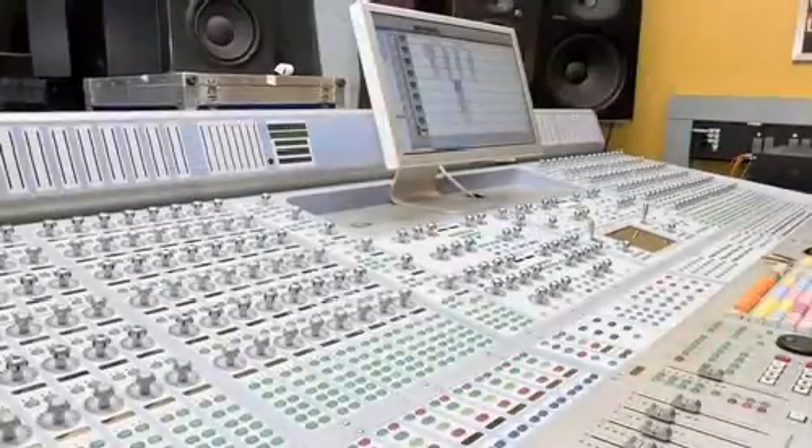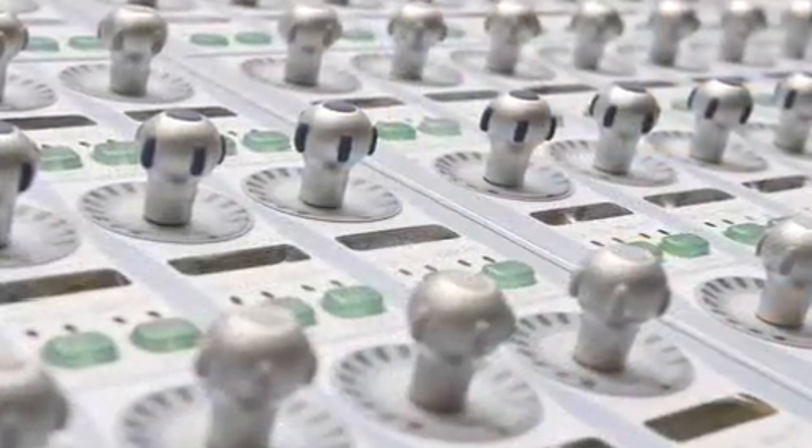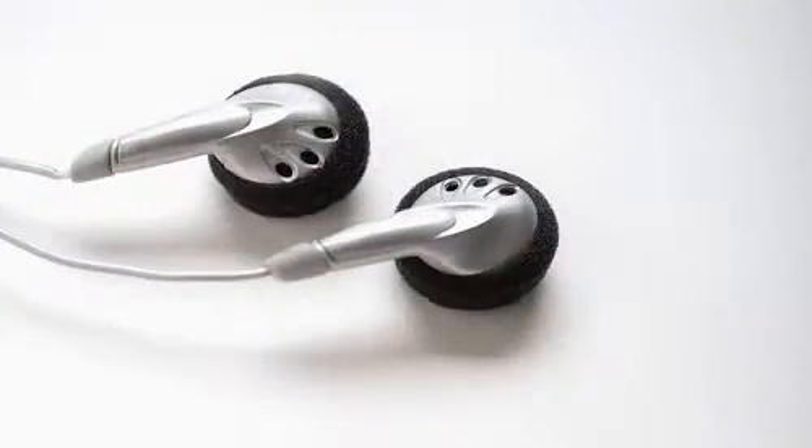At its core, Beats is all about the sound. We believe how well you hear your music is as important as the music itself. There are lots of artists and producers like Dr. Dre that spend enormous amounts of time and energy getting the recordings just right. But unfortunately, when you listen to normal earbuds or normal headphones, you lose all the great sound that was originally recorded.